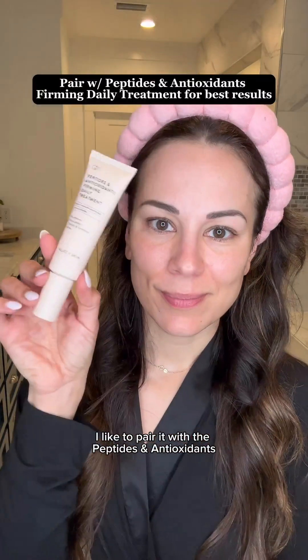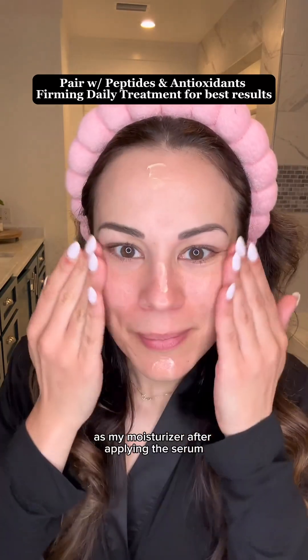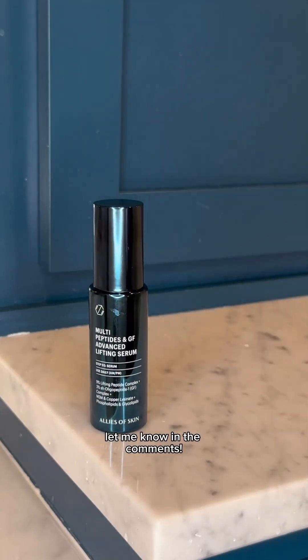I like to pair it with the peptides and antioxidants firming daily treatment as my moisturizer after applying the serum. So are you a fan of growth factors? Let me know in the comments!